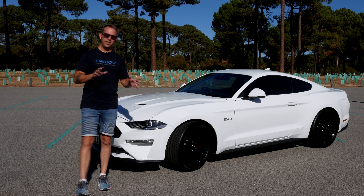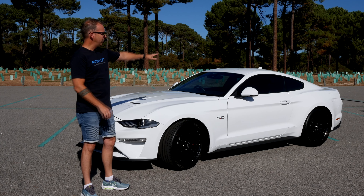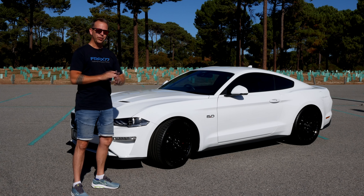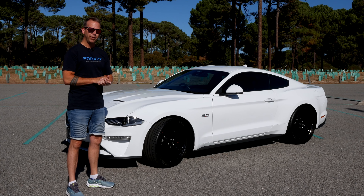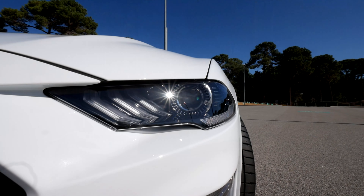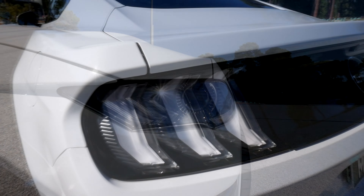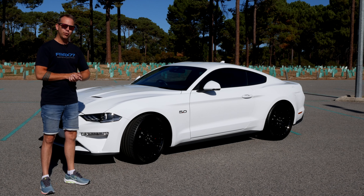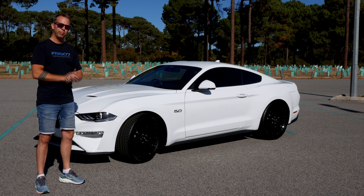Visually, the Mustang runs true to its heritage with its long swooping bonnet, its 2+2 cab design and muscular rear haunches. And the more you look, the more you notice links to past generations — whether it's the shark bite nose, the grille design, the tri-bar tail lights or the round gauges. It really is like looking back along a family tree and noticing inherent traits being passed along.